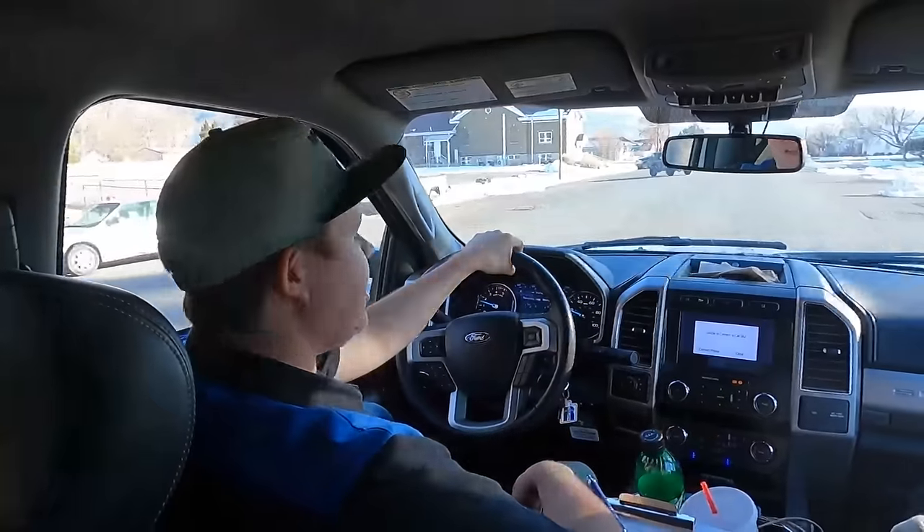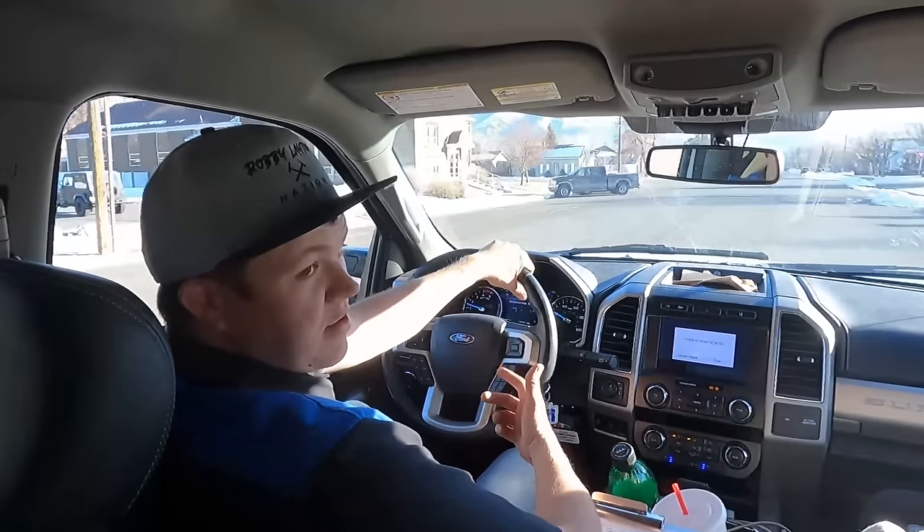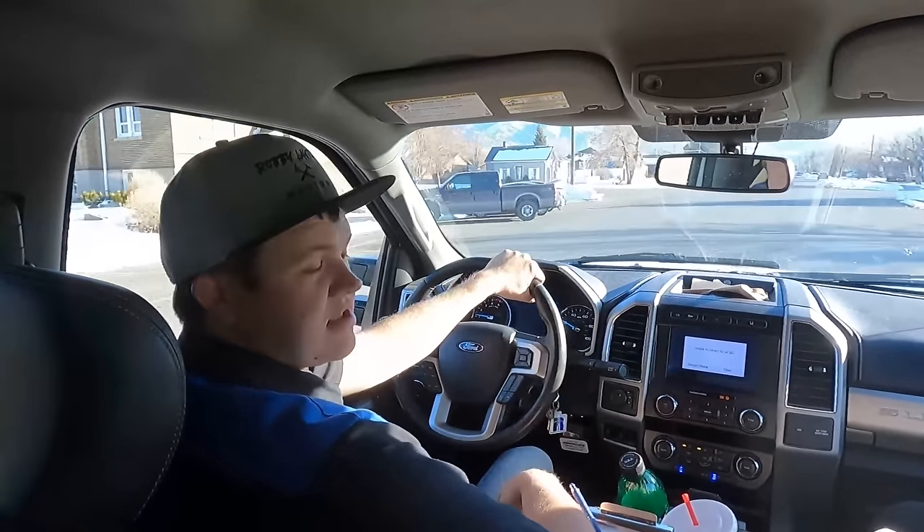Accidents are pretty simple. You show up, you talk to the officer in charge, you get the road cleaned, and you get it out of the intersection as quick as possible. We're just gonna hustle, get back, and get that Duramax.